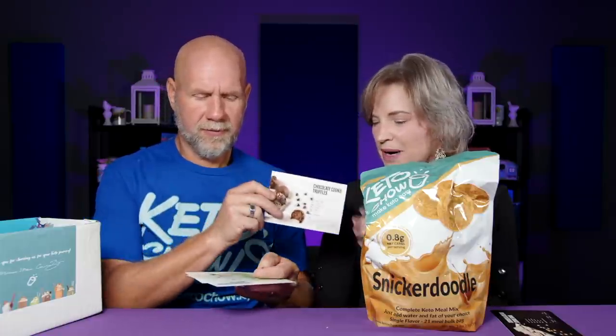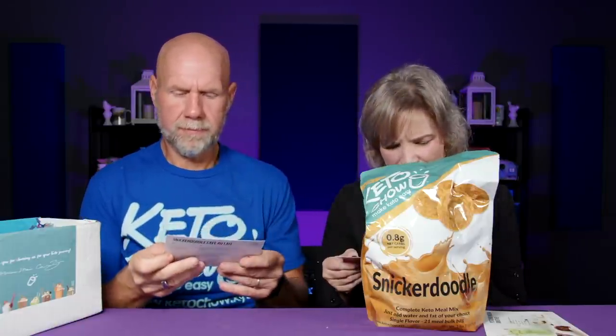We've got chocolate cookie truffles — we just put a video up on chocolate truffles, so there's yours and ours. That one needs chocolate Keto Chow. There's a pistachio pandan smoothie — awesome. We've got a western omelet chaffle — we've got to try this one. This is spicy taco and snickerdoodle. Cafe au lait — that's nice.